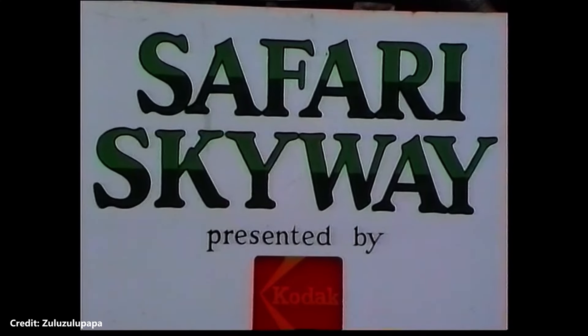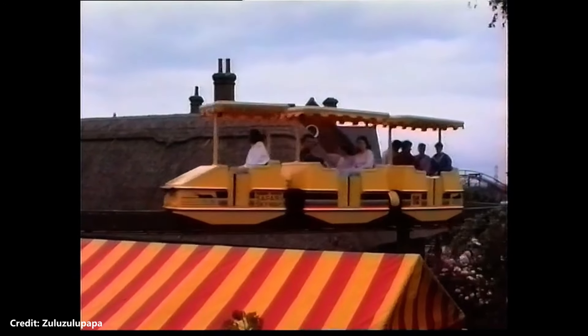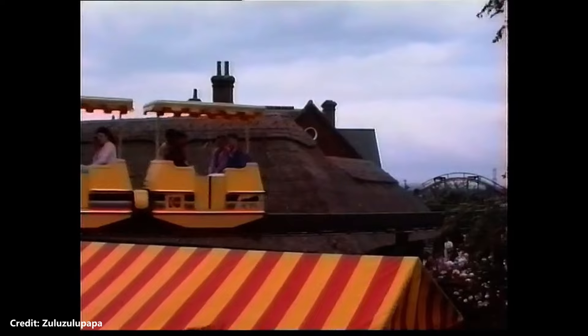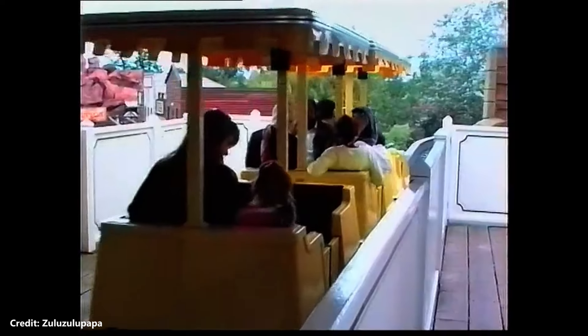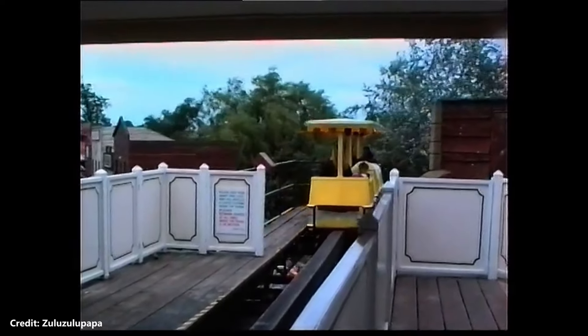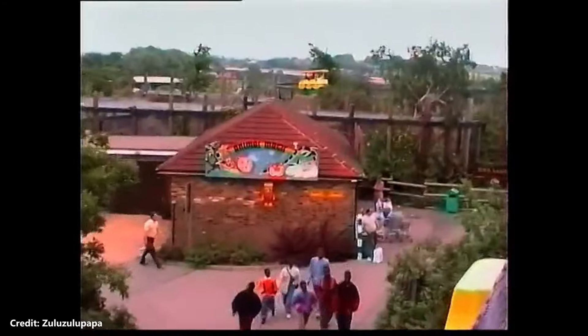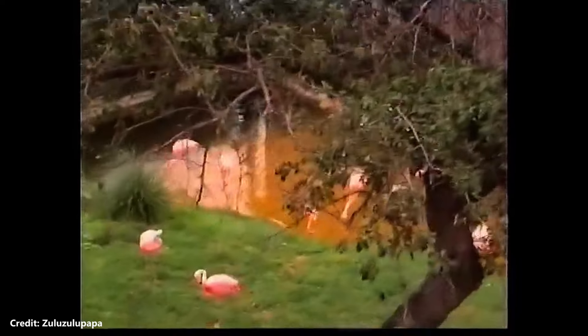Safari Skyway was a monorail-style ride and one of the original rides to open at Chessington World of Adventures, one year before the main theme park opened alongside the zoo. Its addition was part of a plan in 1984 by the then Tussauds Director of Development Ray Barrett, who commissioned John Wardley to help boost flagging attendance at Chessington Zoo. As it opened one year prior to the theme park, the ride offered an interesting view of the theme park's construction during its first year.